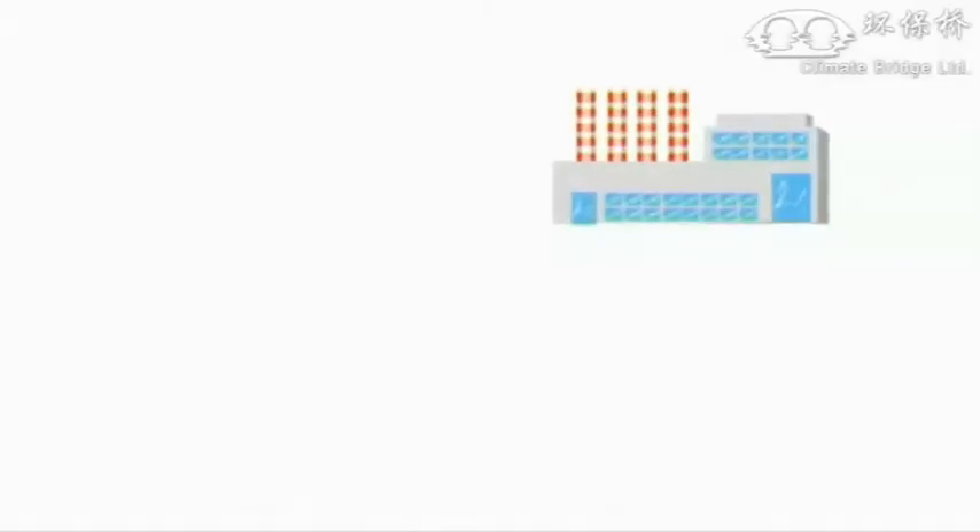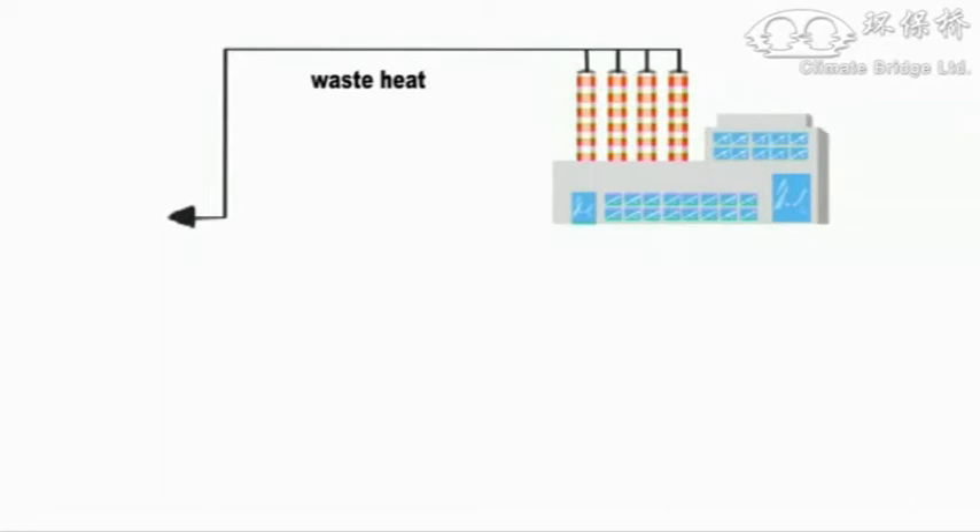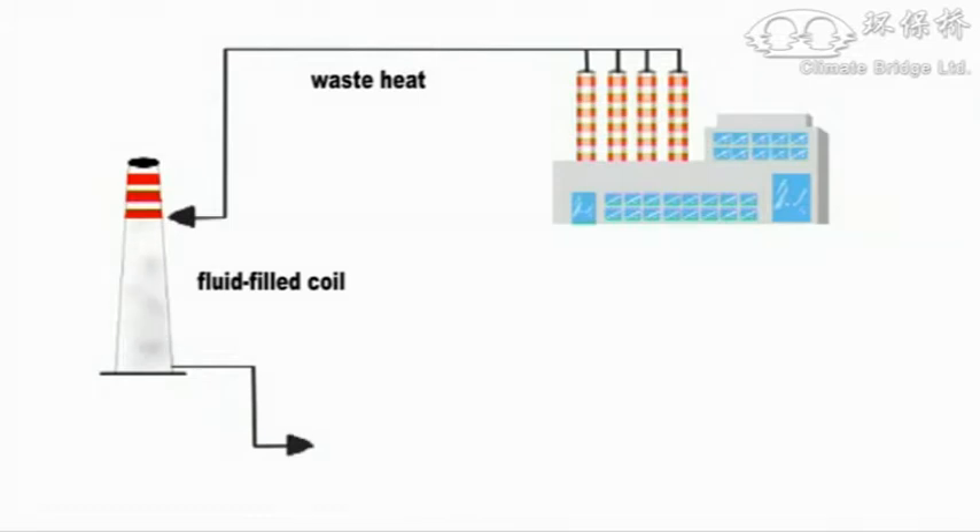The factory's production line generates a large amount of waste heat. To collect it, a series of fluid-filled coils are positioned on the waste heat emitting parts of the factory. A waste heat boiler then transforms the heat into steam.